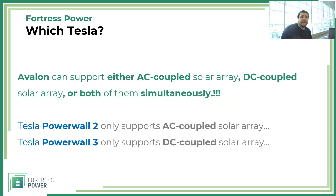Avalon can support either AC coupled solar or DC coupled solar, or both simultaneously. Tesla Powerwall 2 can only support AC coupled solar arrays, and Powerwall 3 can only support DC coupled solar arrays. So with Avalon, whether you're retrofitting an existing AC coupled solar array or installing a new DC coupled solar array, Avalon works either way.